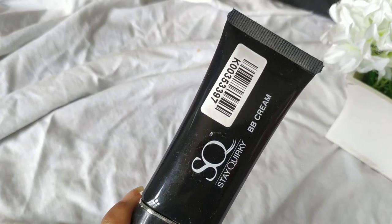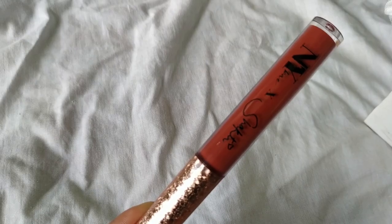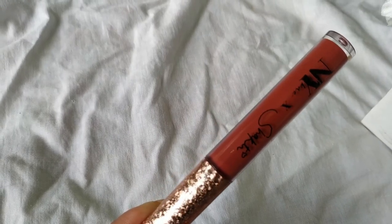First, starting off with my Purple haul. This is the Steak Quirky BB cream — I got this for 237 rupees in the shade zero to medium. I'm actually going to do a detailed review and demo on BB creams available in India under 300 rupees, which is why I got this to test it out. Then I got this lipstick — the NY Bae lipstick in the shade Sassy Samba, for 249 rupees.